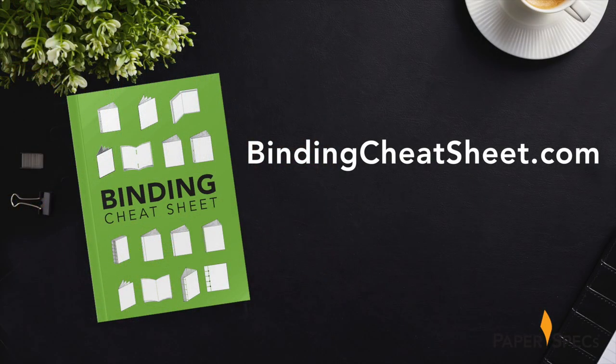While Smythe binding was the perfect choice for both of these booklets, there are several other binding options available to you today. Find out the pros and cons on each and every one of them and download a free binding cheat sheet right now. Did you enjoy this video? Then please subscribe to our channel, and it would be amazing if you share it with all your friends. Keep sending me your fabulous printed pieces – I love to feature them.